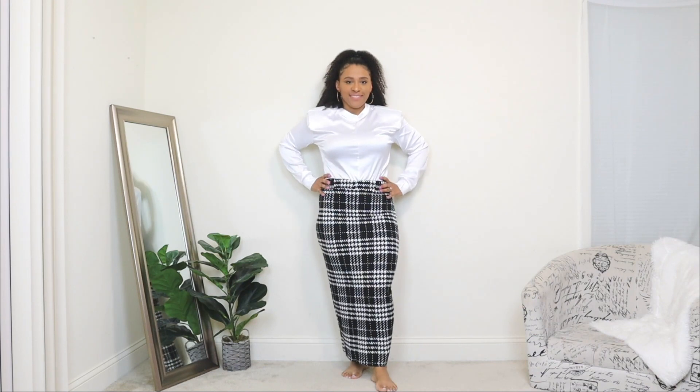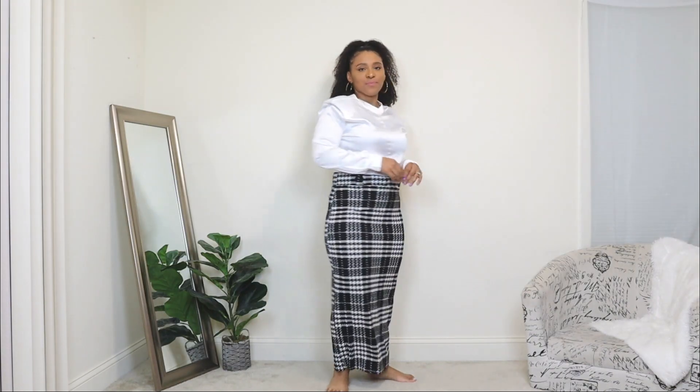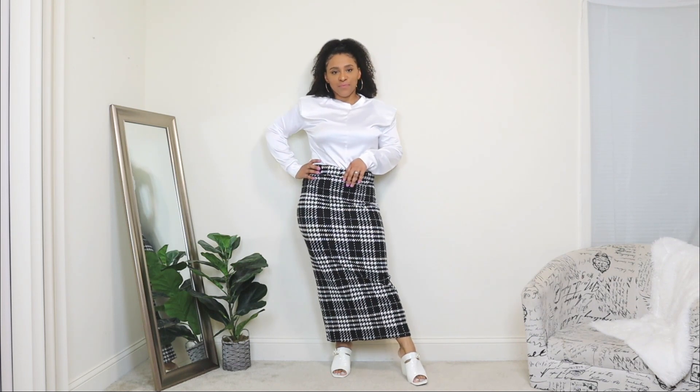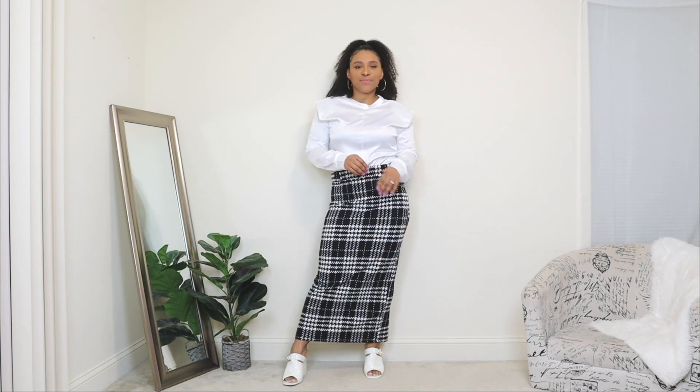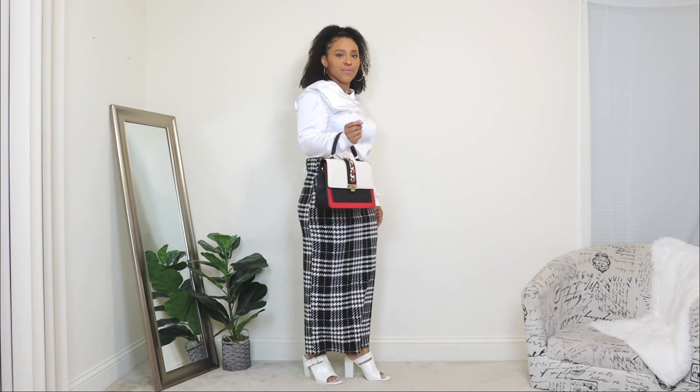The last way to style a maxi skirt: here I'm styling a totally different type — a bodycon style maxi skirt with a great print. This one gives off more of a formal style, so if you want a maxi skirt outfit for the office or a business meeting, you can definitely do that. I'm pairing it with a white top that has subtle padded shoulders built in for a more formal feel. For shoes I added open-toe white mules that add a chic touch. Lastly, I'm adding a color block bag with black, red, and white for a subtle pop of color.